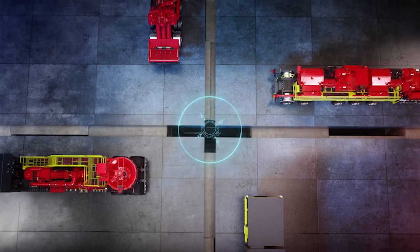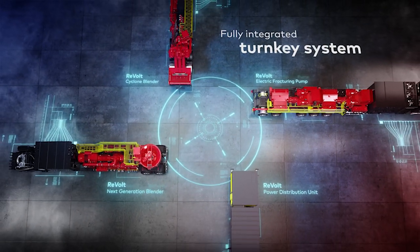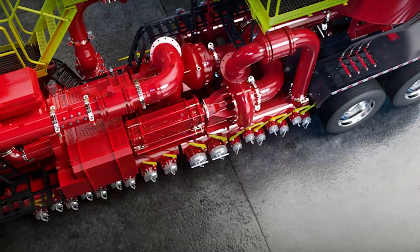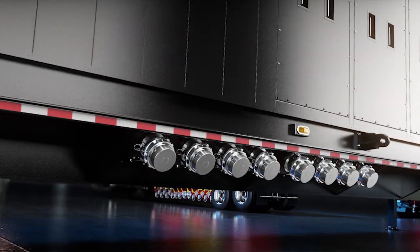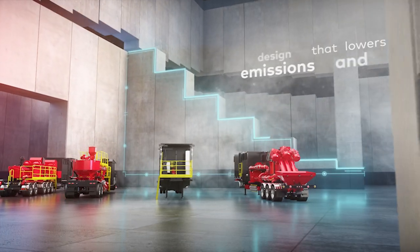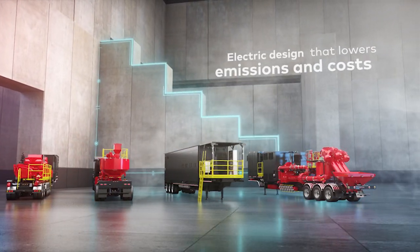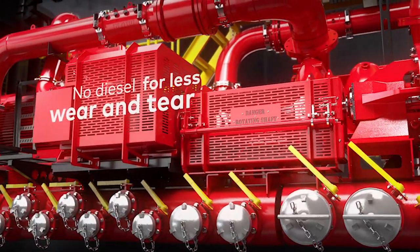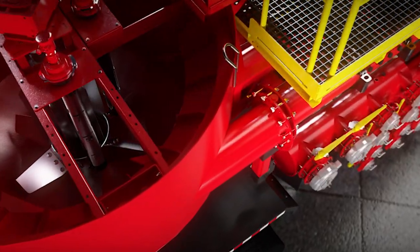Featuring a fully integrated turnkey system, including pumps, blenders, chemical additive systems, and integrated power distribution and control systems. Its electric design reduces fuel consumption to lower carbon emissions and minimize costs. And no diesel means less wear and tear, slashing maintenance and fueling expenses.